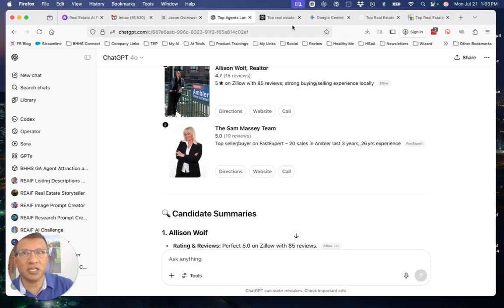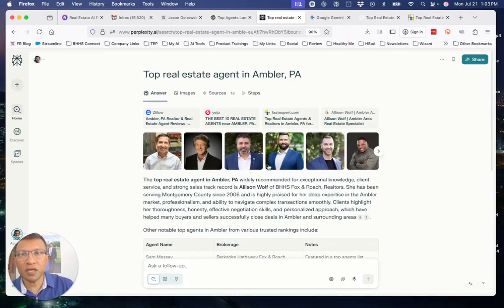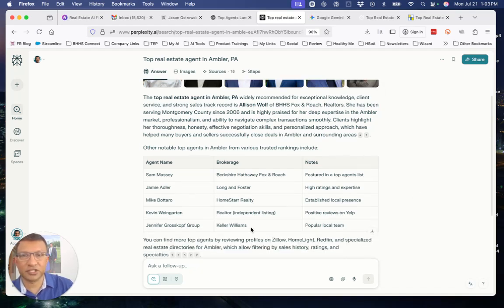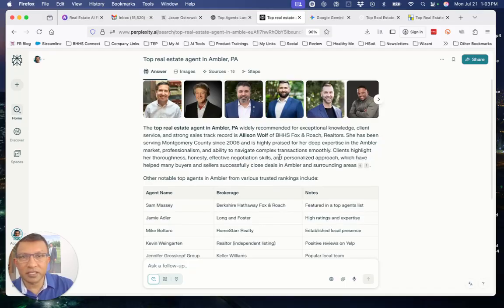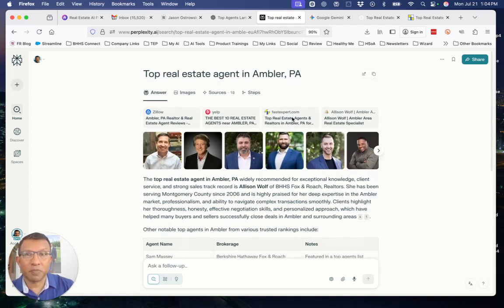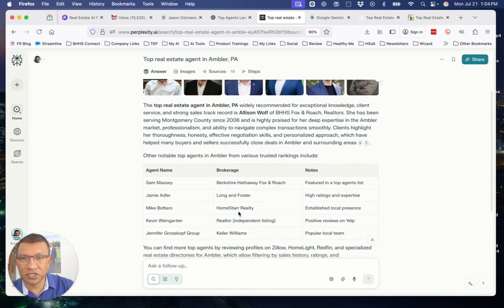Now let's go from ChatGPT to Perplexity — same search, 'top real estate agent in Ambler, Pennsylvania.' Allison is at the top, but the other list changes. And look, it's quoting where it's looking for information: Zillow, HomeLite. You definitely should have a profile on HomeLite. The tool I'm going to reveal will help you build the right profile so you can send the right signals to AI and be found when somebody searches.